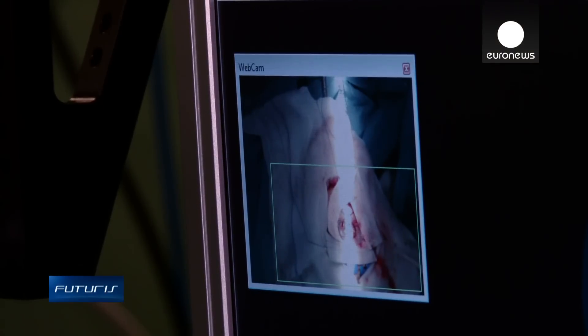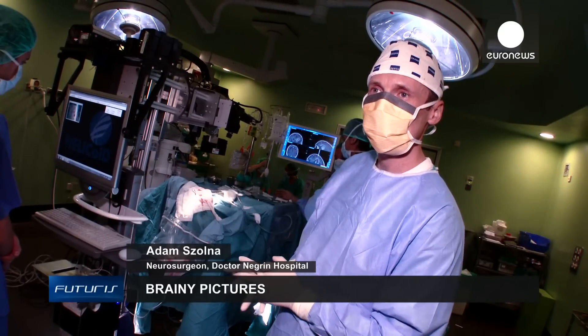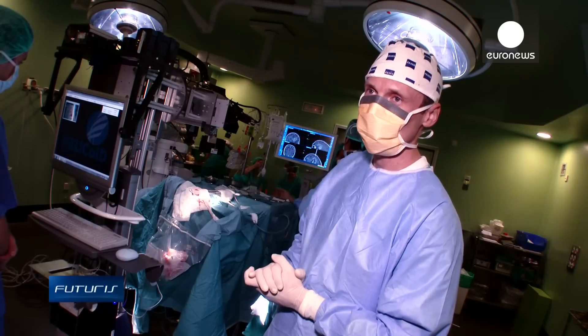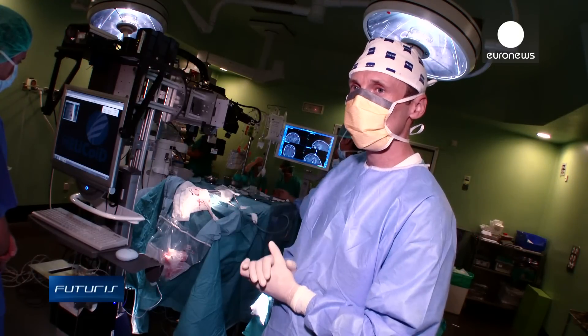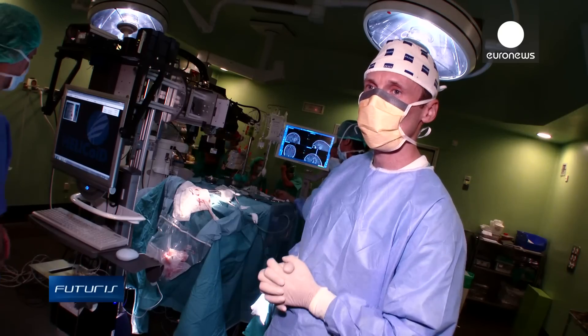We work with visual information about the brain tumour gathered before surgery. But meanwhile, brain tissue can move and reposition itself. A brain tumour's dimensions can also evolve. With these images taken during surgery, we know the location of the tumour issue for sure.